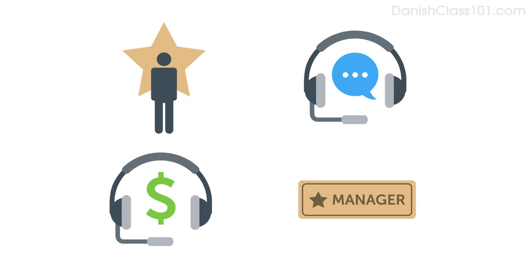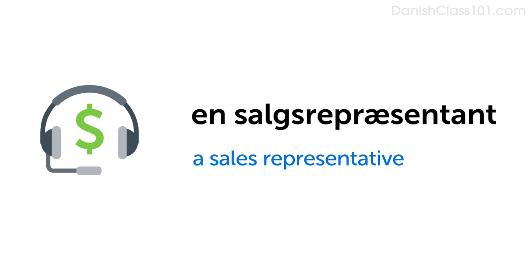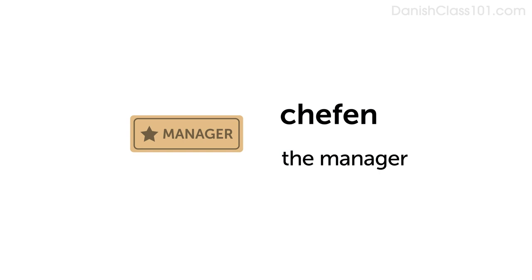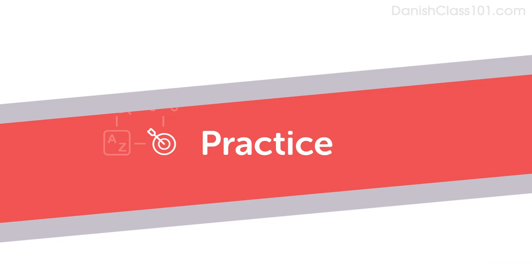Here are a few more phrases you can use with the same pattern to talk on the phone. The person in charge: Den ansvarlige. A sales representative: En salgsrepræsentant. The manager: Chefen. Customer service: Kundeservice.